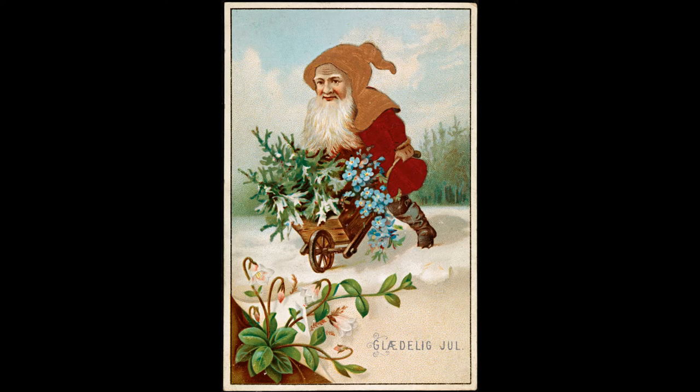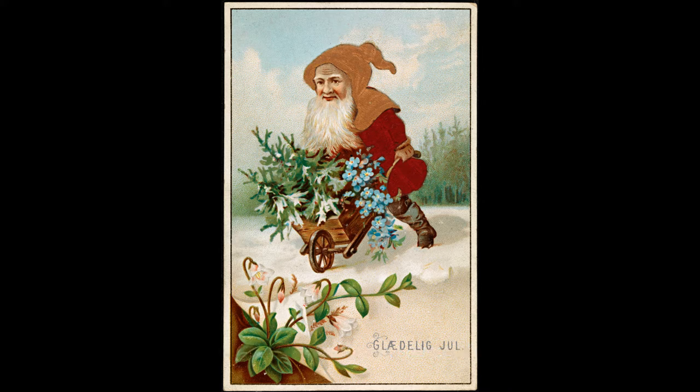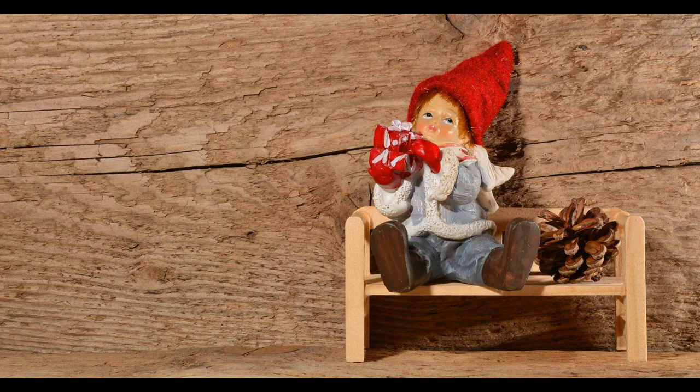Although he's been modernized, he's still not the Coca-Cola Santa you see elsewhere. He may be dressed in red most times, but he isn't as obese. Less bright and shiny, doesn't say ho ho ho, and his beard is straighter and longer. Nisse is the Norwegian word, and tomte is the Swedish word.